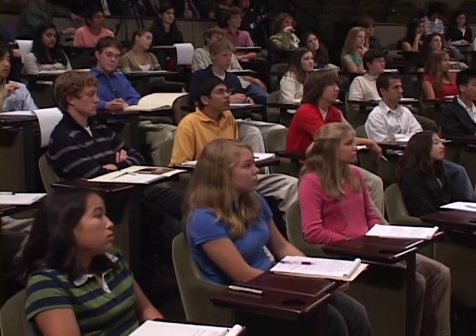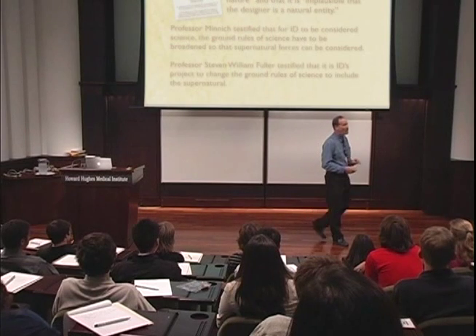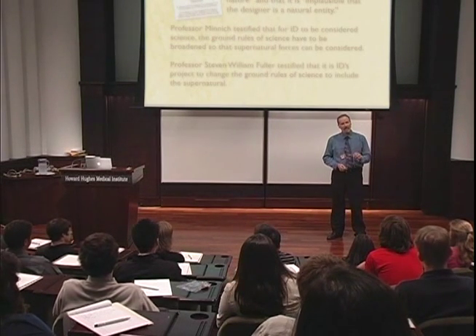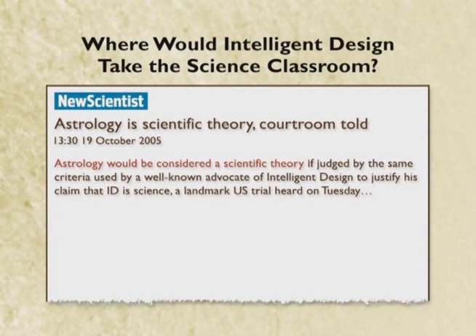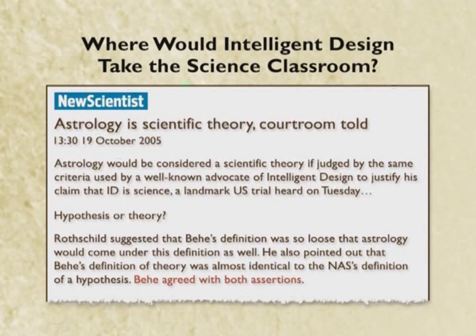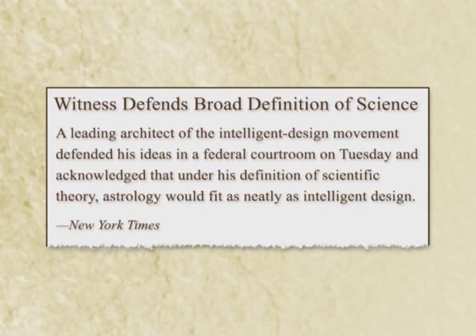Dr. Behe was questioned about how, if you change the ground rules of science so that supernatural forces needed for intelligent design can be considered science, wouldn't it mean that other forces could be counted as scientific as well? In particular, it was pointed out to him that astrology would qualify as a science by his definition. And to everyone's absolute astonishment, he agreed that under his definition, astrology would count as a science and could be taught in scientific classrooms. Whenever I speak to gatherings of teachers or lay people interested in education, I always try to remind them that the leading scientific expert in favor of intelligent design, under oath, conceded this point.